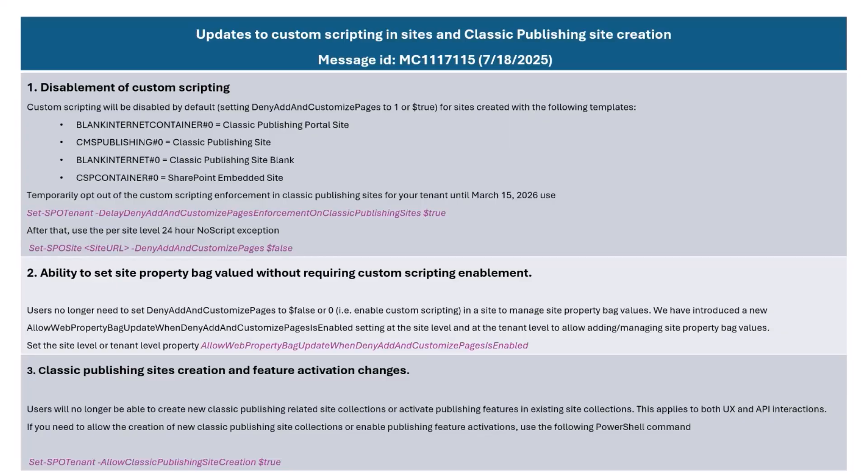The second thing is actually a new feature that we are now rolling out. One of the use cases that was stuck behind the scripting setting was the ability to manage the property bag — the site property bag. What we have now done is introduced another site-level and tenant-level property, which you can set independent of the no script setting, which will then allow you to manage site property bags without messing with the no script setting.